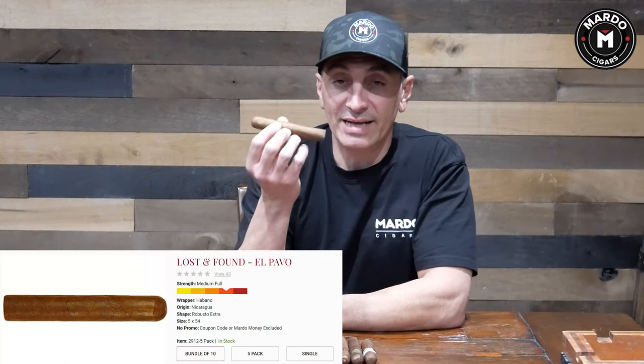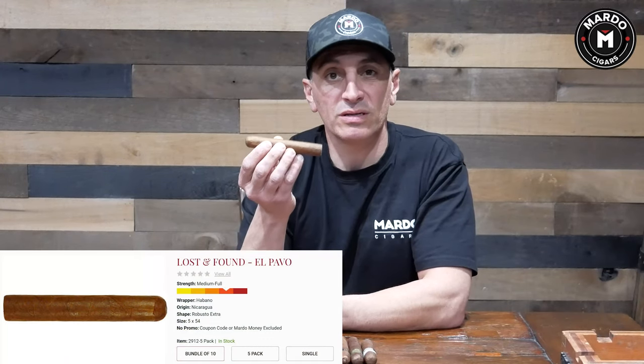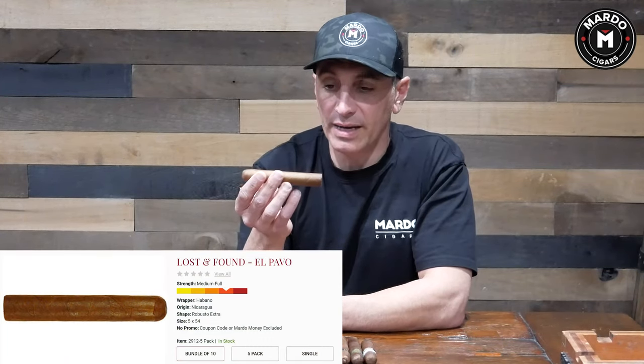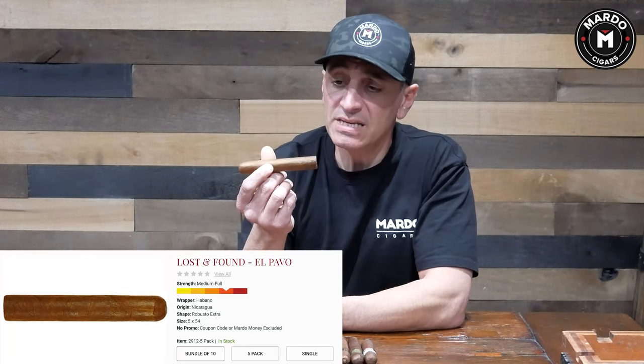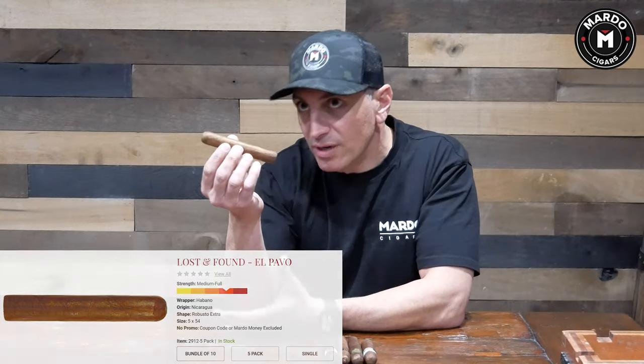In no particular order, the first cigar is called the El Pavo. It comes out during Thanksgiving from Caldwell under the Lost and Found Company. It is made in the Dominican Republic with a Habano wrapper in a Robusto size, and it is made under the Adventura cigar manufacturing. Look for it — you're going to love it.